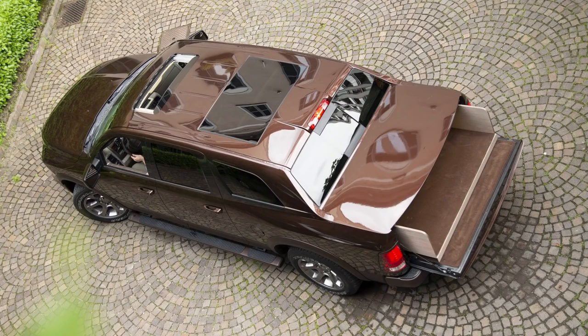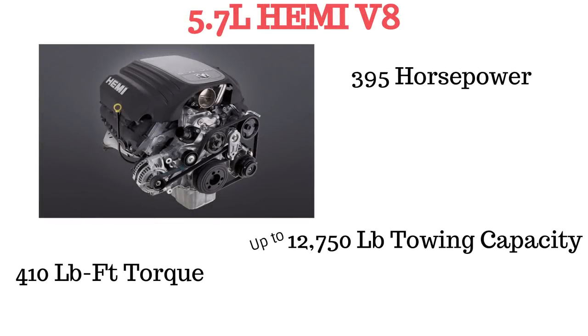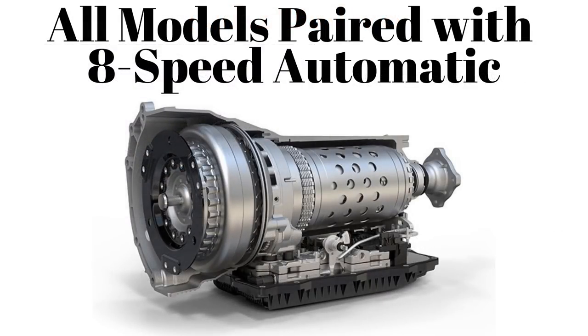Instead of seating five people in the truck, you can only seat four people — two up front and two in the back. As far as I know, nothing has changed about the engine, which is the 5.7-liter V8 Hemi that you get from the factory. The most recent specs are 395 horsepower, 410 pound-feet of torque, and an eight-speed automatic transmission.